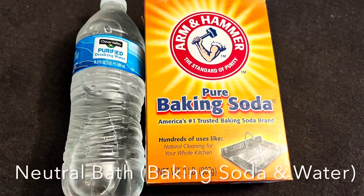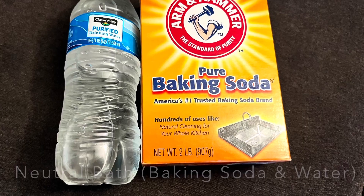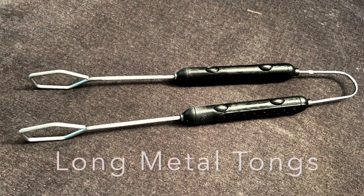Long rubber gloves are important when putting your stones in or taking them out of the acid to avoid any skin contact. A neutral bath for soaking your stones after the acid can also be used in case any skin comes in contact with acid. Long metal tongs are important for transferring stones from the acid to the neutral bath safely. Now that all of that is covered, I feel a little better knowing you've got an understanding of how to protect yourself and your stones. Let's get outside.